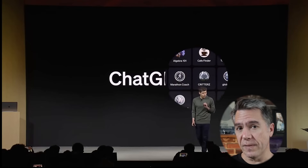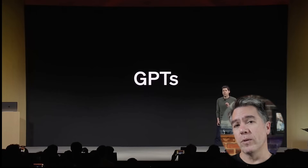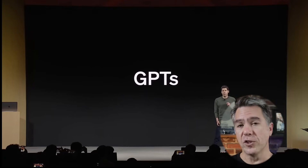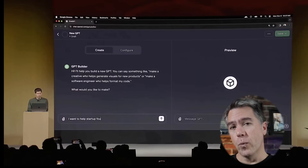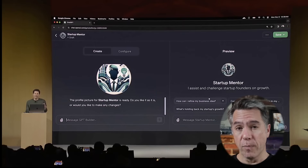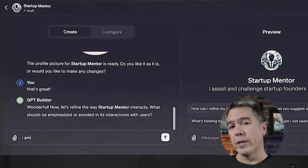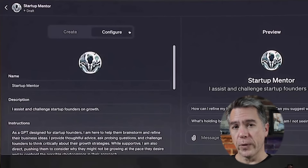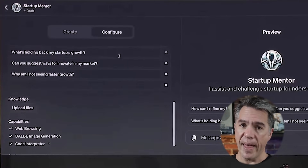The biggest news to come out of this was GPTs, which allow you to create your own GPT in natural language without any knowledge of coding whatsoever. Altman showed this off in real time by creating a GPT agent that would help startup founders with their business. At one point during the presentation, it just created its own profile picture, which was kind of cool. Altman then moved over to the configure tab where he was able to give the agent further instructions.